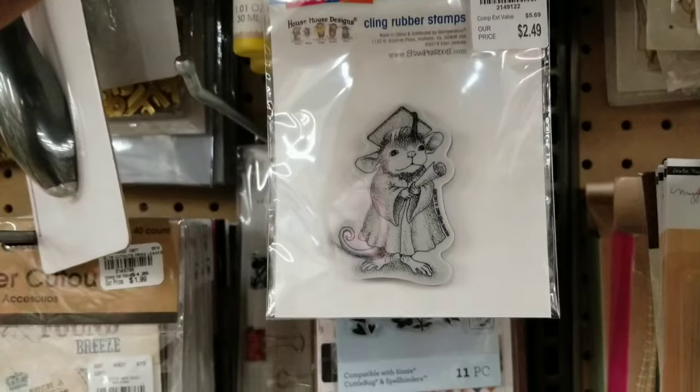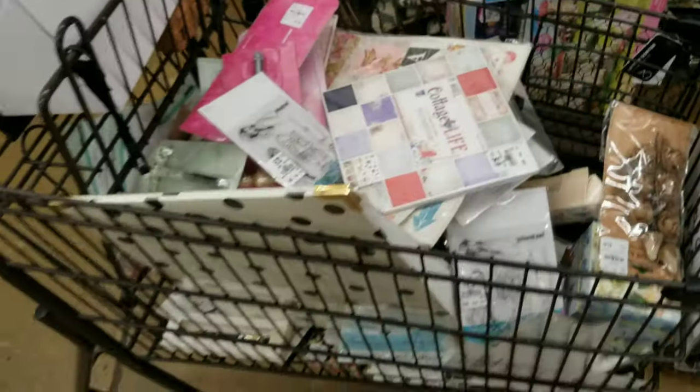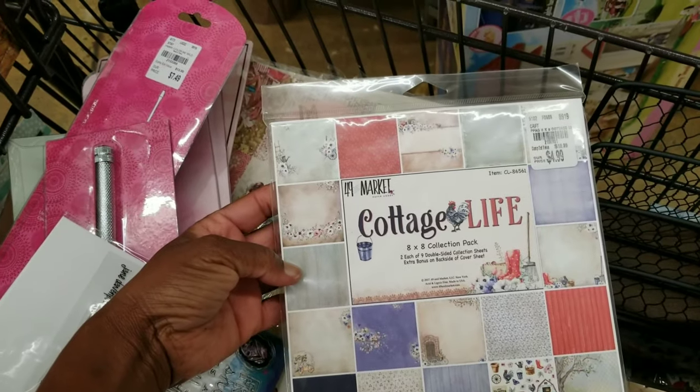There's a graduating mouse stamp for $2.49. Hey guys, I got a cart — let's see what's in it. We saw the Cottage Life paper earlier; this is pretty.